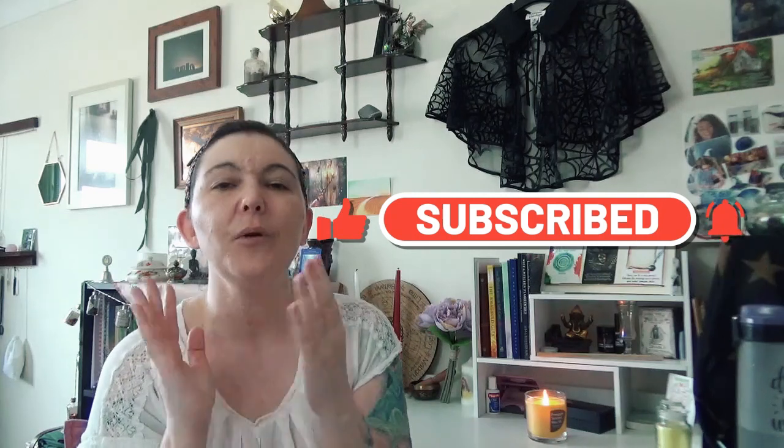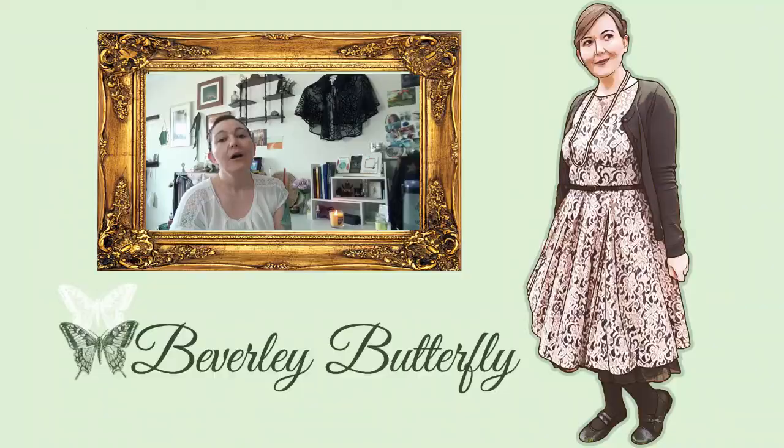Don't forget to hit that subscribe button and become a member of the butterfly family — we would love to have you! Ring that little bell so you always know when I upload. I'm usually here Mondays and Fridays, health permitting. I always do my very best to be here with you twice a week. If you enjoy this sort of thing, put your feet up, grab another cup of tea, and check out this playlist I put together for you. Take care, everyone — have a fabulous week and I'll see you next time, bye!